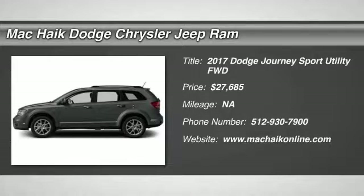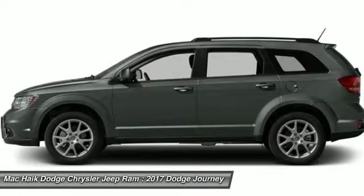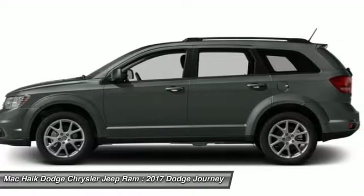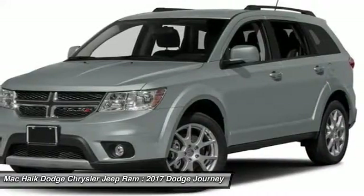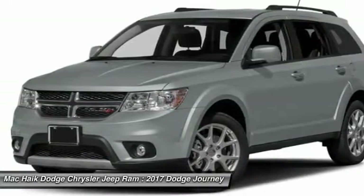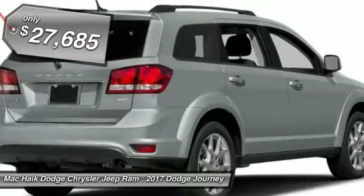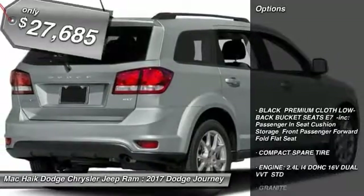2017 Dodge Journey. The Dodge Journey combines the practicality of an SUV with the comfort of a car, all while boasting a style all its own. The Journey's optional third-row seat, along with innovative features like a chilled beverage cooler and in-floor storage bins, make it a good and affordable alternative to a traditional minivan, priced below $30,000. Here are some of this vehicle's great options.